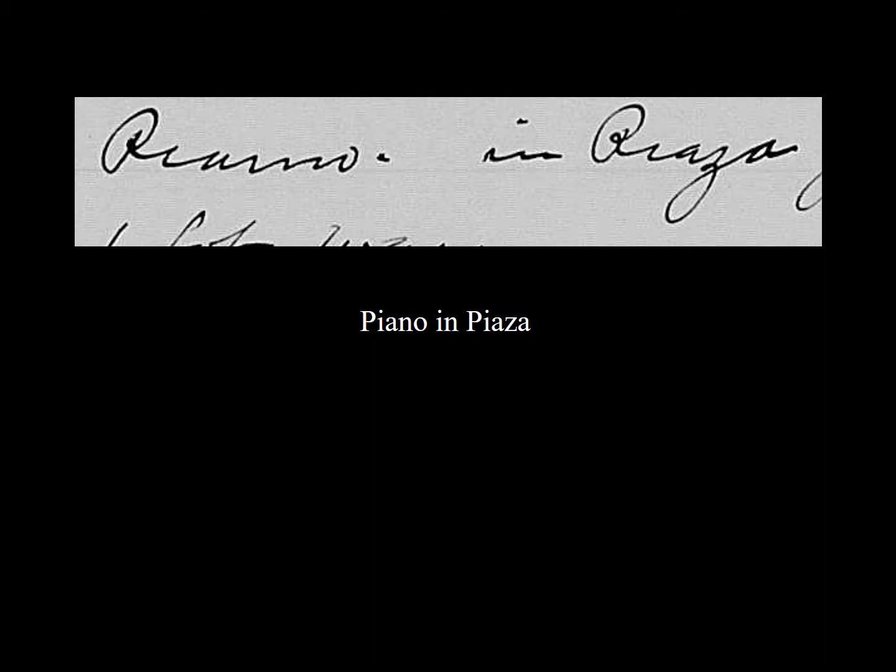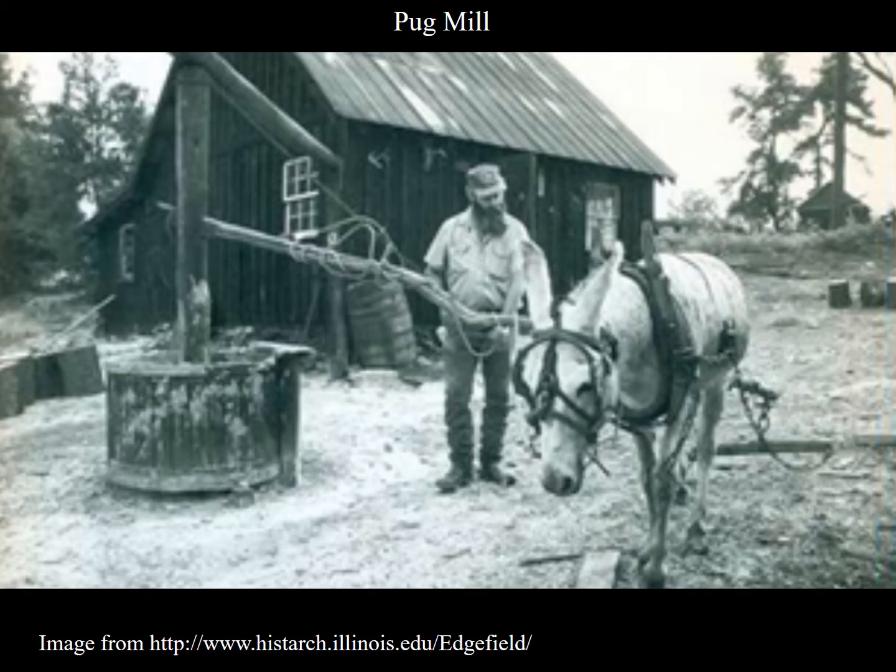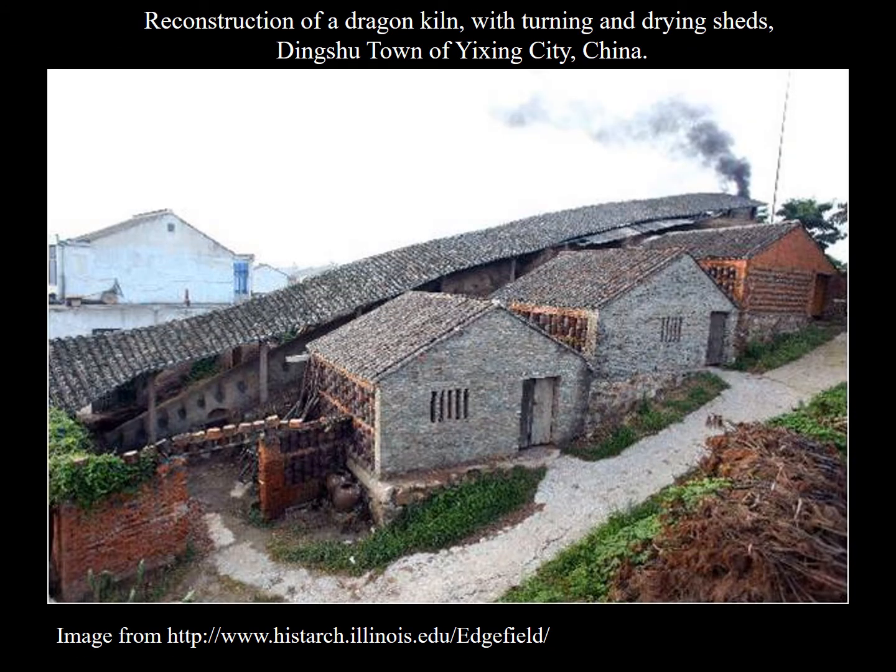B.F. Landrum's house site is about a half mile to a mile from the kiln site, which likely would have been the production area, with the potting shed and pug mill nearby. The pastoral and tranquil image that can be painted of his family home is in stark opposition to the production site only a 15-minute walk away — a garden in the midst of an industrial wasteland.